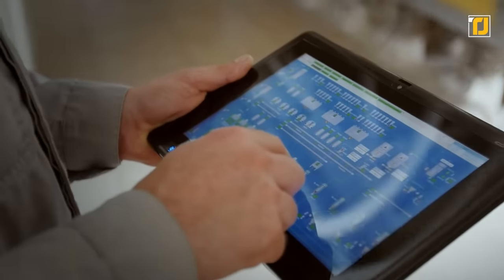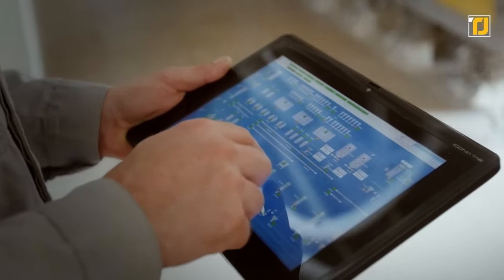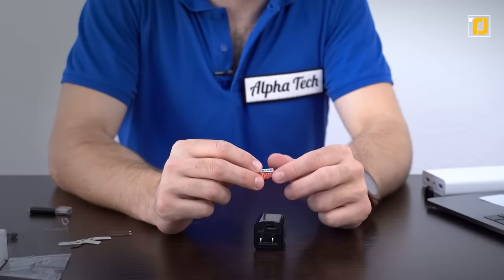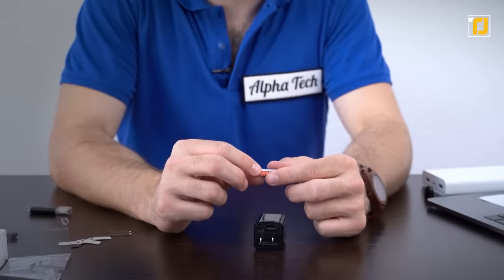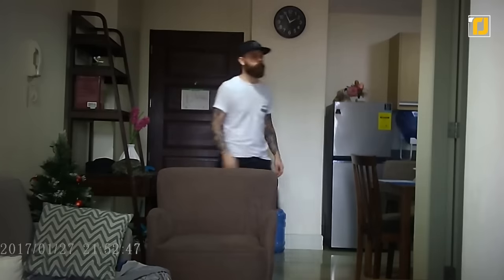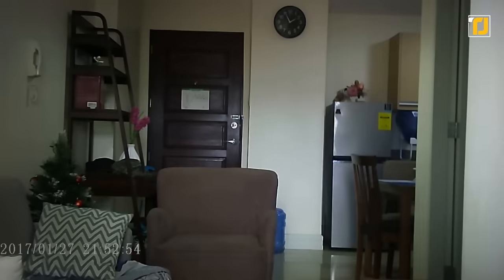You can later view the footage by connecting the device to a computer or even your phone. The footage is stored on an SD card. The Spy Charger supports the FAT32 format SD card. Additionally, the charger comes equipped with a camera that grants 70 degrees viewing along with 30 frames per second AV output.